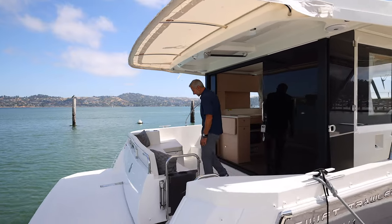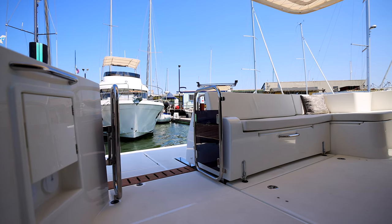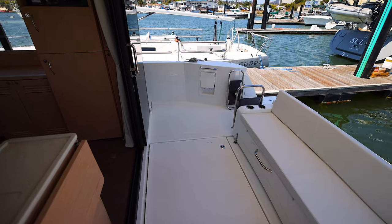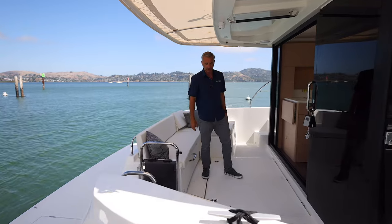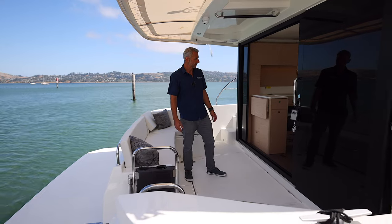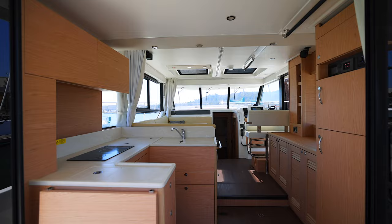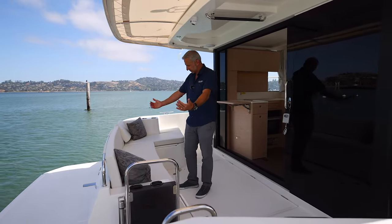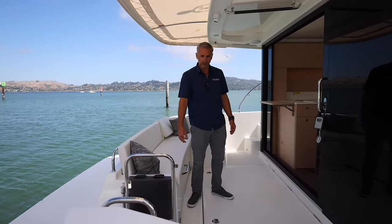A really cool feature that Beneteau thought of — being the number one boat builder in the world, they're thinking of everything and listening to their customers. You can slide this back about a foot, and there's a folding teak table and chairs that can set right here for cocktails, for dining with friends and family. It's got a nice one-level flow in and out from the salon. Bar top up, party's on, and when you're ready for cruising, you just bring the transom seat back on the rails system.